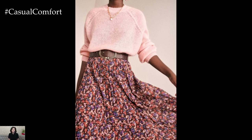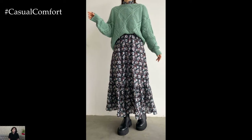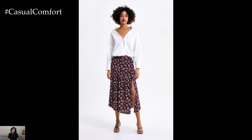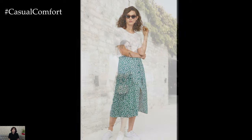Transitioning into workwear attire, a floral printed skirt can be styled with a tailored blouse or a crisp button-down shirt for a sophisticated and professional look. Opt for muted or neutral tones in the top to complement the colors of the skirt without overwhelming the ensemble. Tucking in the blouse and adding a structured blazer creates a polished silhouette that exudes confidence and elegance. Finish off the outfit with classic pumps or loafers for a chic and refined office-ready ensemble that is both stylish and appropriate.